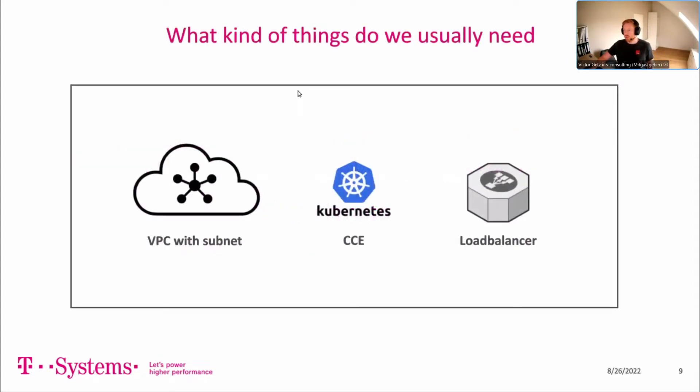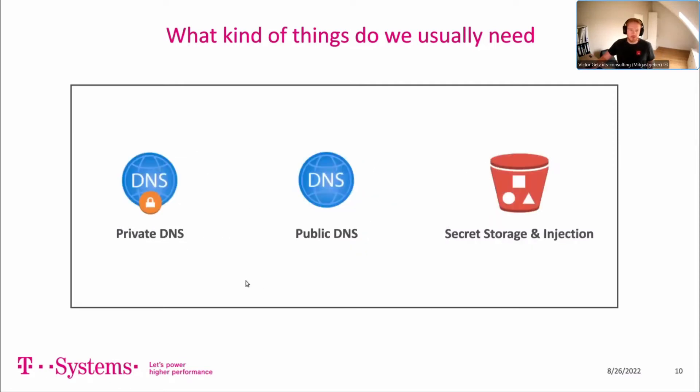So what kind of things do we usually need on OTC? Most probably we need a virtual private cloud and one or multiple subnets, a Kubernetes cluster or virtual machines — that's the case 99% of the time. Most probably we also want to expose containers or VMs, so we need a load balancer, private DNS, public DNS, and secret storage and injection. These are the global topics you use every time.